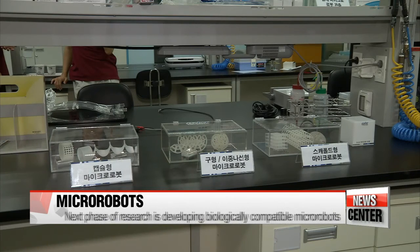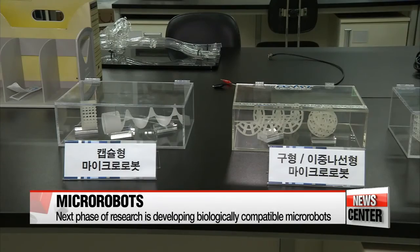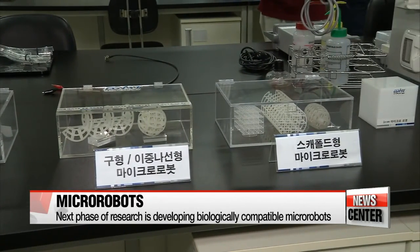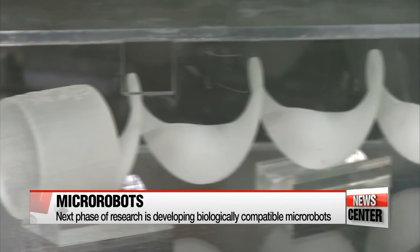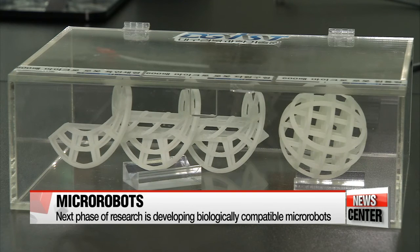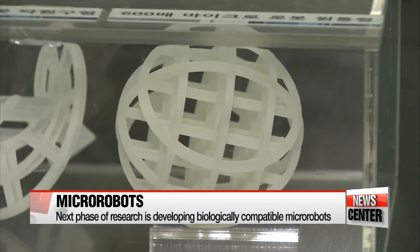The next phase of the research is to develop various types of micro-robots that are specifically designed according to their destination inside the human body. The team also plans to work on making the micro-robots biologically fully compatible so that they can safely dissolve once they reach their destinations.